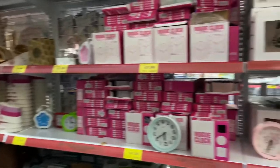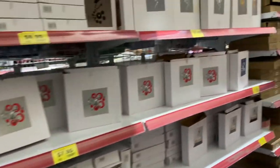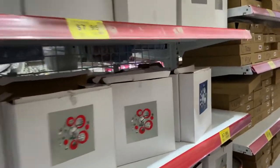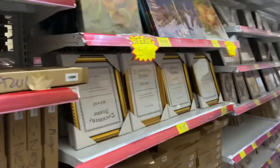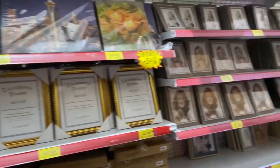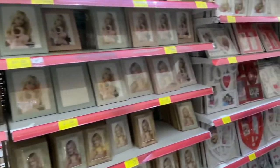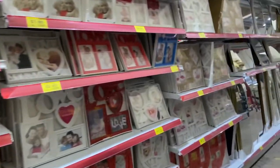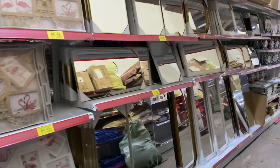De todo un poco — all kinds of pots. Tremendous prices, better than this you won't find anywhere. And mirrors too.